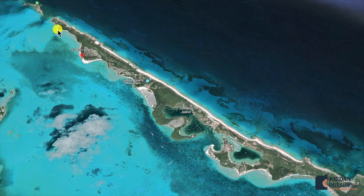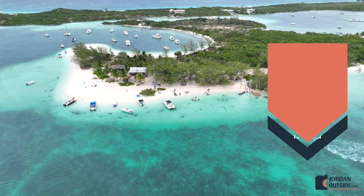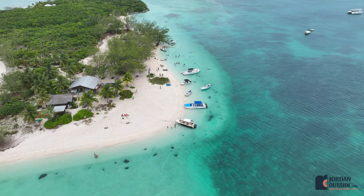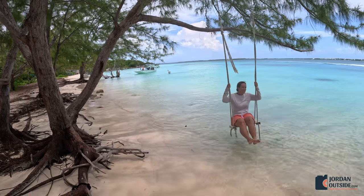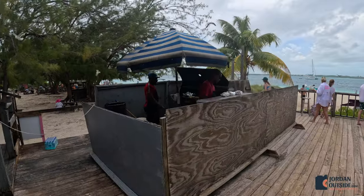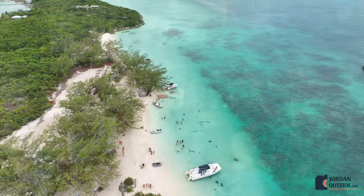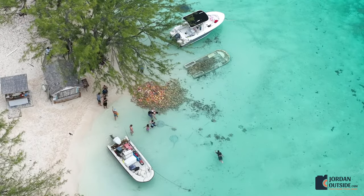After exploring the north end of Stocking Island and Starfish Beach, we got back in our boat and headed down to Chat and Chill Beach Bar and Grill. This is a really cool restaurant where you pull your boat right up on the beach, hop out, and get a bite to eat. There are stingrays you can pet. We ordered burgers and conch burgers. After eating, we headed to a part of the beach with a bunch of stingrays where you can pet and feed them.